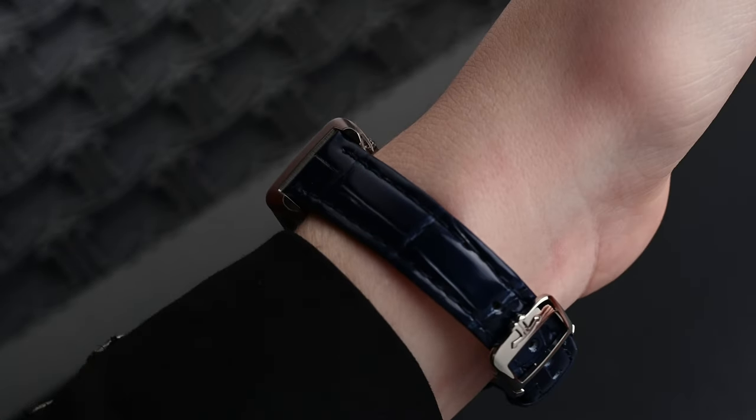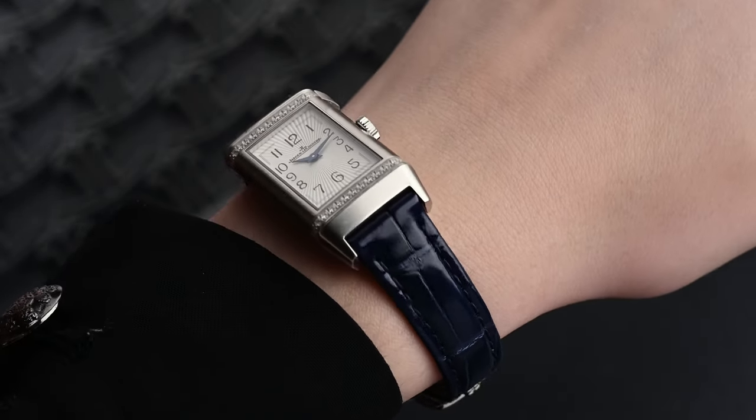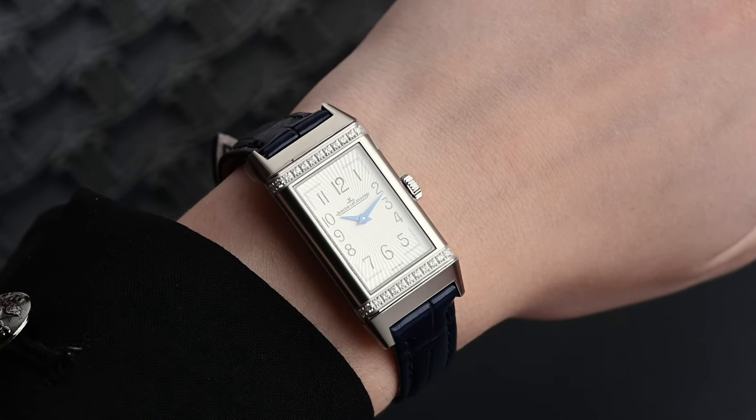We'll also see the blue self-interchangeable strap — one more way that the owner can customize this to suit her needs. The mono face was their original design intent, but Jaeger-LeCoultre, being the innovative company that they are, continued to push boundaries and introduced the duo face.